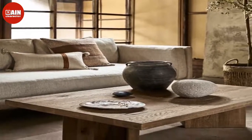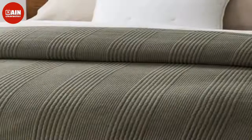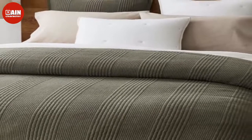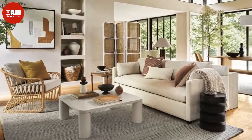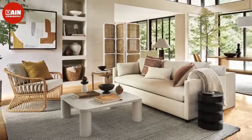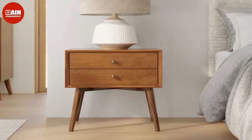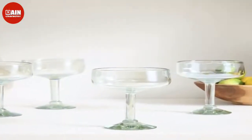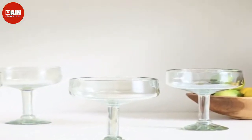West Elm's sale section is full of pieces perfect for the colder months ahead. From cozy furniture to seasonal bedding, trust us when we say you don't want to miss this home sale. Whether you're on the hunt for big furniture items or just need a few decor pieces to give your space some personality, there are so many deals to snag. We've gathered the best pieces to give your home an update before the holidays — check out our 15 favorite early Black Friday deals to shop from West Elm.